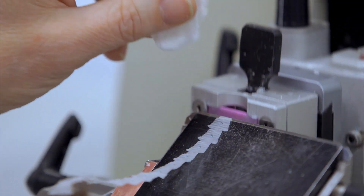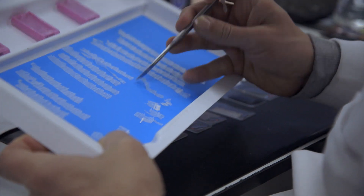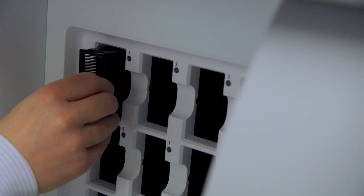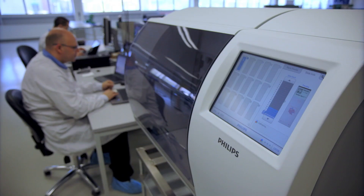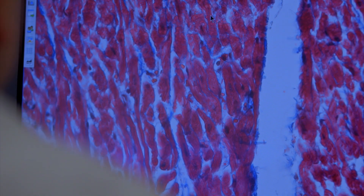You take a tissue out of a human, you slice it very, very thinly, you mount that on a slide. Our system takes that same slide and images it digitally. And once you have that digital image, you can create a much more effective diagnosis capability.